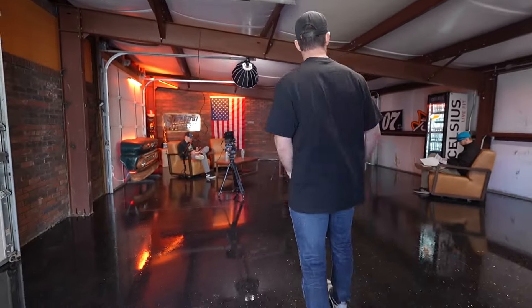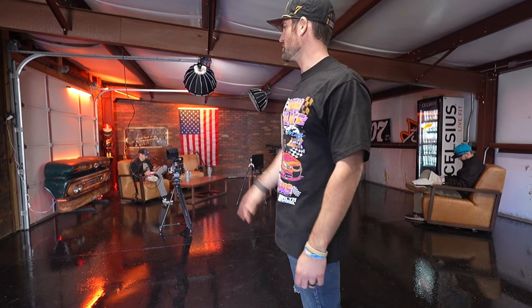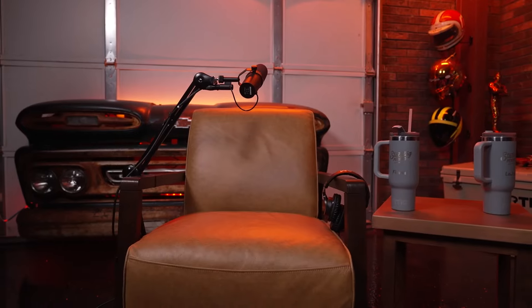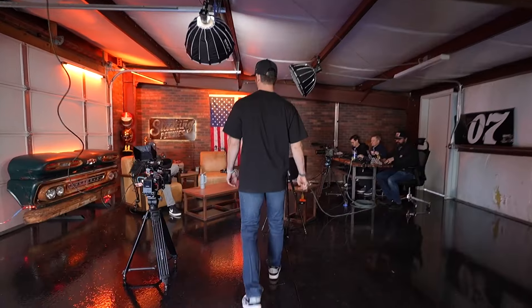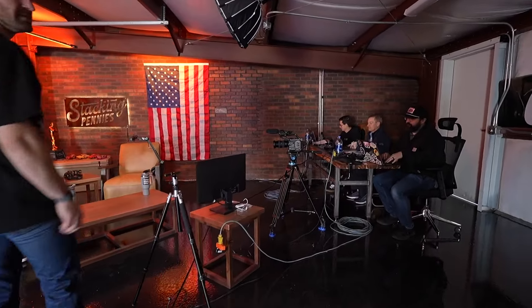Got the new home, got the Celsius stand-up cooler ready to go — gives us some energy when we rifle off some content. Got a cool old nose off a Chevy truck. Good old friend Ryan Flores, come up here and check it out. Shawn, the fellas, Jeff back over here, Higgy — all the people making this thing go.